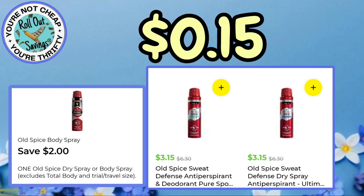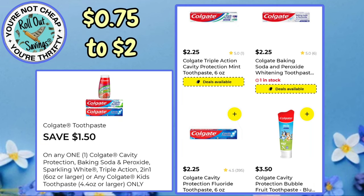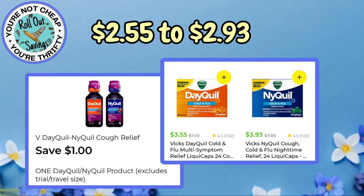On the Old Spice, you're going to pay $0.15 after your coupon. For Secret, it's $3.15 — we have a two-off-one or a four-off-two, so you'll pay anywhere from $1.15 to $2.30 for two. On these Colgate items, we have a $1.50 coupon, and you'll pay $0.75 to $2 depending on your choices. For $1.25 to $3.50, you can get these Old Spice items with the dollar-off coupon. For $2.37 to $3.05, if you can find these Olay items, there's a dollar-off coupon.